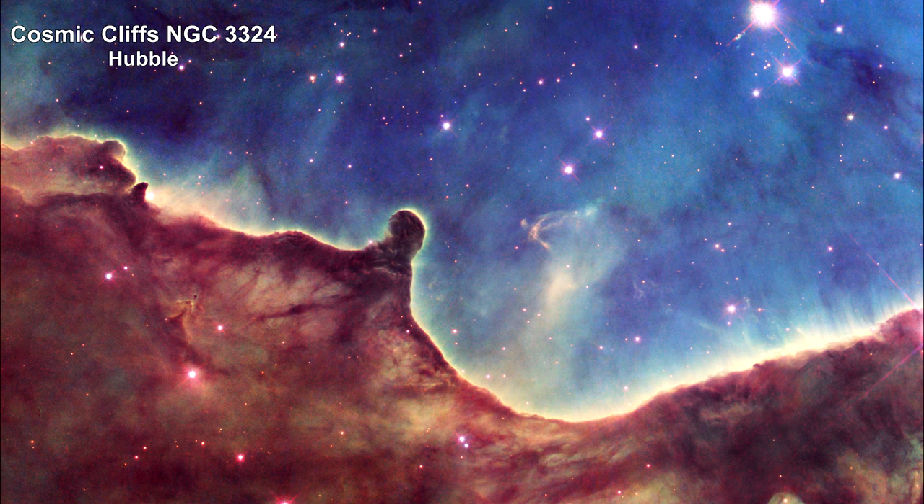Here's Hubble's view of NGC 3324, called the Cosmic Cliffs, located at the northwest corner of the Carina Nebula.